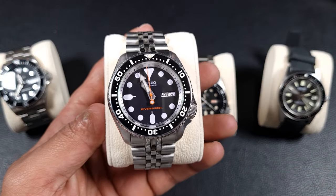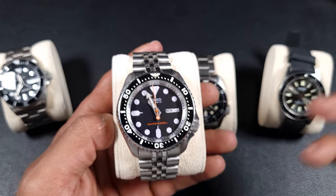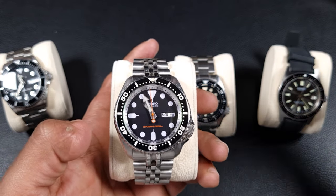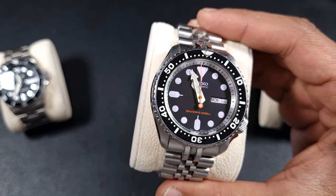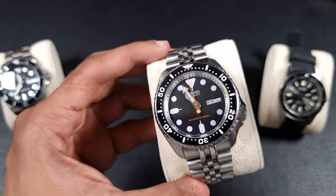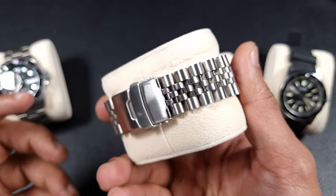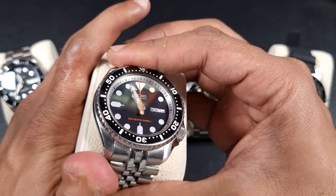The SKX007 was my first modded watch and now I do regret it. If you have an SKX007, please keep it standard — those hold the most value, and a totally stock, unabused example still has a lot of vintage charm. I want to set this one back to original: the NH36 and sapphire glass can stay, but the white chaptering ring needs to go, and I want the original handset back. It has an aftermarket bracelet as well.